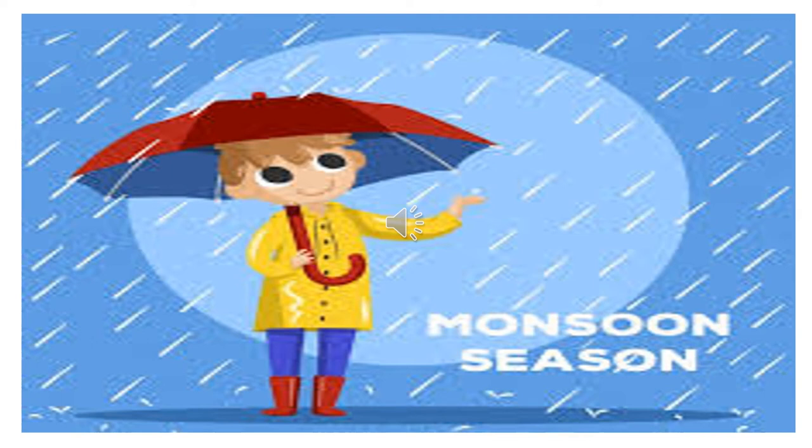Hello children! So tell me, what can you see in front of you on the screen? Yes, you can see the rain. Is it raining? Yes, it is raining. And that is why the little boy is standing with an umbrella, wearing his raincoat and gumboot. So children, today we are going to talk about the monsoon or rainy season as we normally call it.